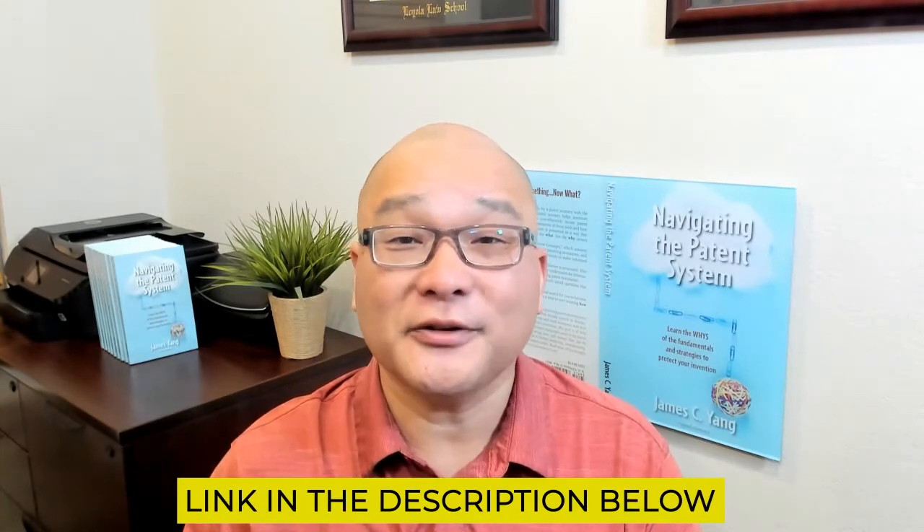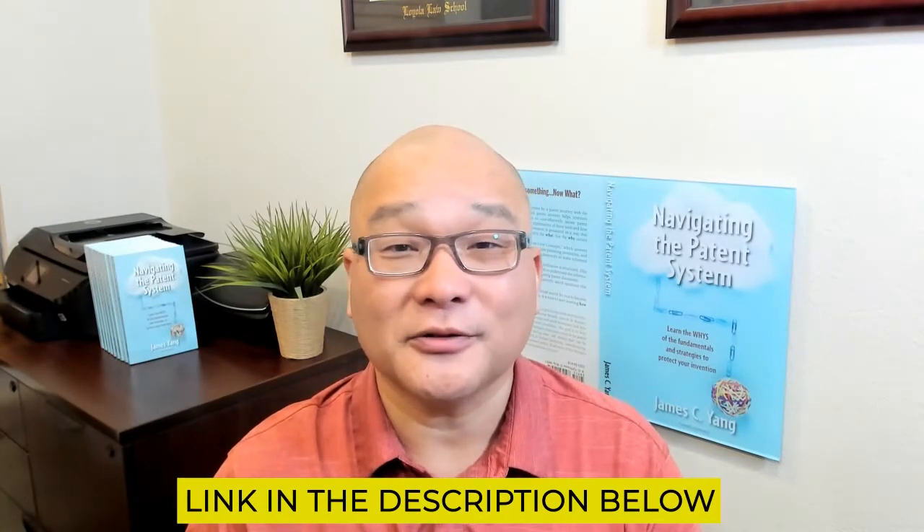If you want to try to write a patent application on your own, I've created a guide which you can use. You can find a link to the guide in the description below.